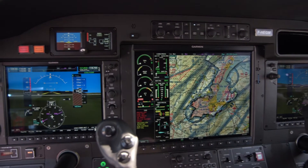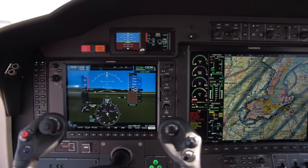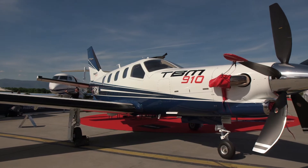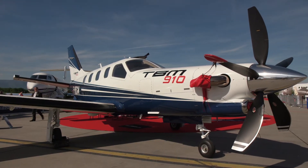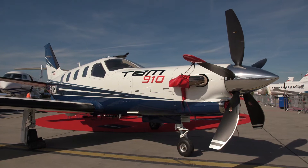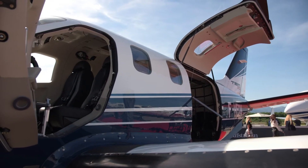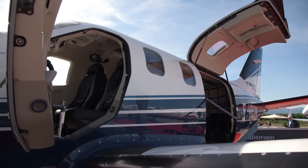The TBM unique value proposition is based on the fact that this is a personal aircraft that you can make the most use of. You can go very far — we have an incredible 1700 nm range — but you can also go very fast at jet speed with 330 knots top speed. You can also carry a load; we can go comfortably with full fuel with five people on board, which is unseen in this category of aircraft.